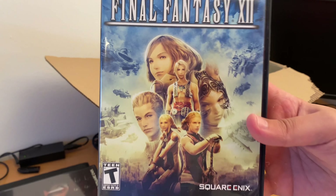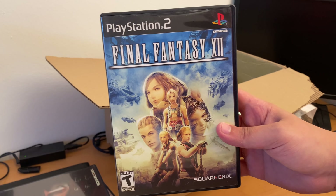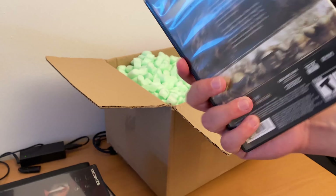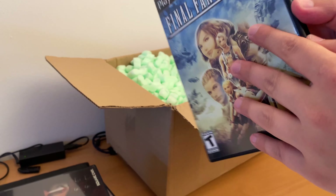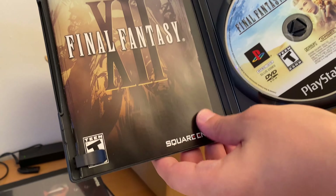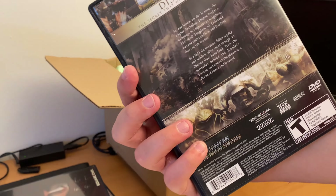Staying in Final Fantasy: Final Fantasy XII. I have this game already as the special edition, which is in a steelbook. This is the regular label version. The steelbook includes a DVD with bonus material, and this is just the game, which is actually very good.